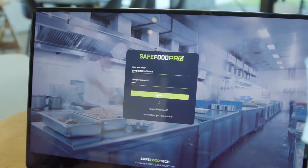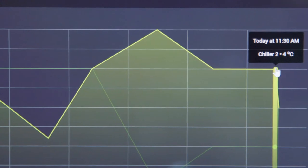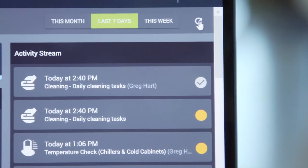Also, when I'm not on site, I can receive in real time any forms that are filled out or any bit of information that's being added into Safe Food Pro, so I'm aware of what's happening in the business at all times.